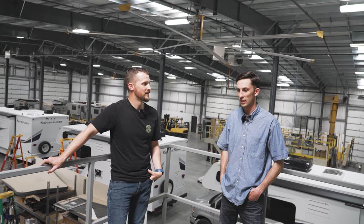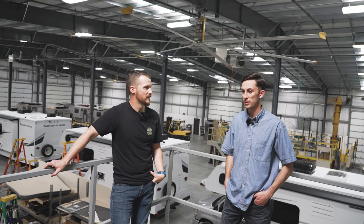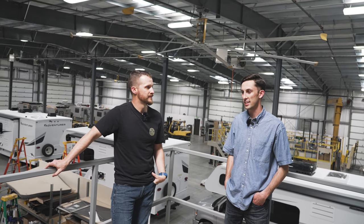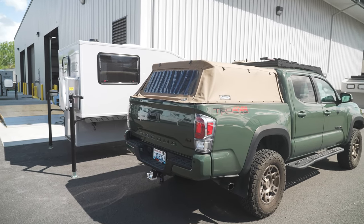They're some of the lightest weight hardwall campers — cabover hardwall campers — in the industry. And with that special one we looked at, we believe it's going to be the lightest.